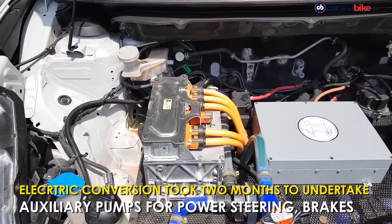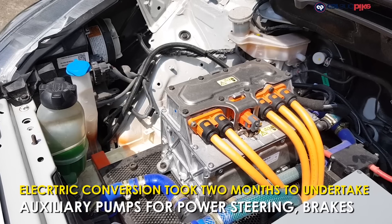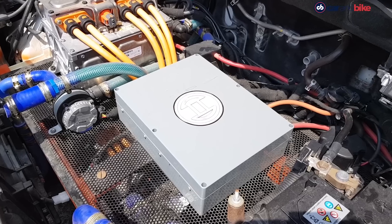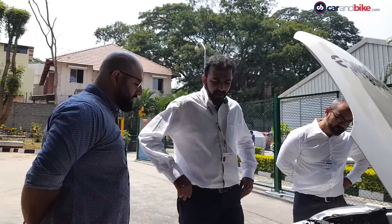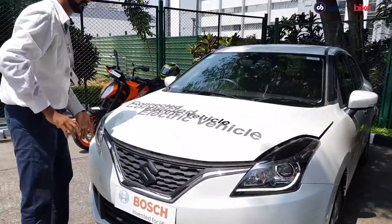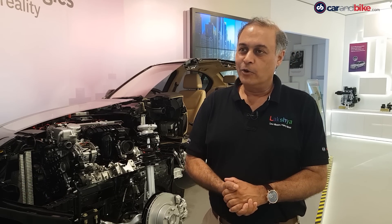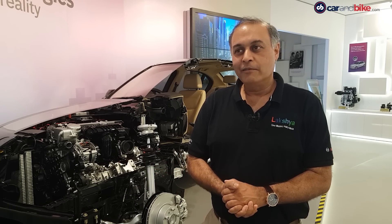A whole bunch of auxiliary systems that we take for granted have to be reworked. For example, the power steering pump works off the engine and because there isn't one anymore, an auxiliary pump that runs off the electric motor has been fitted — and the same for the brakes too. This particular Baleno also does not have air conditioning, but the engineers assured us that given enough time that would be easy enough to add in. What was interesting was how to calibrate the car and do parameterization so that every system is working in a safe and desired way while also honoring the safety systems of the car. So it is not a very difficult task — it is doable.